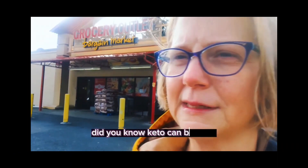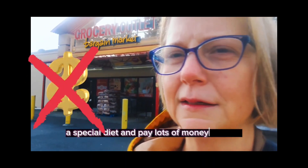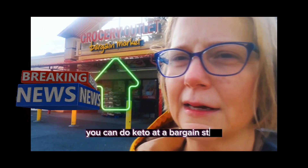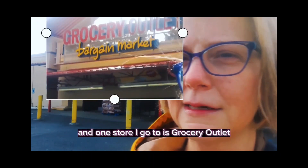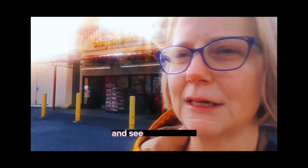Did you know keto can be done at a regular grocery store? You don't have to buy a special diet and pay lots of money. You can do keto at a bargain store. One store I go to is Grocery Outlet. Come along on my shopping trip with me and see what we find.